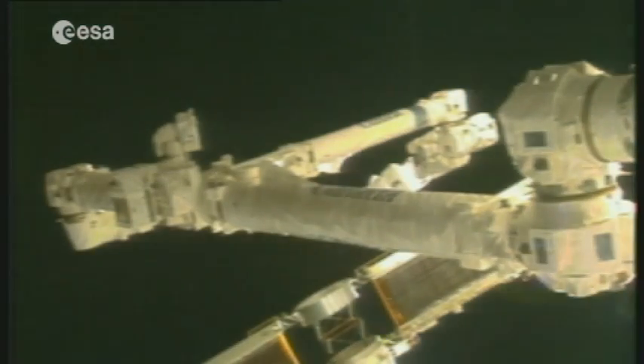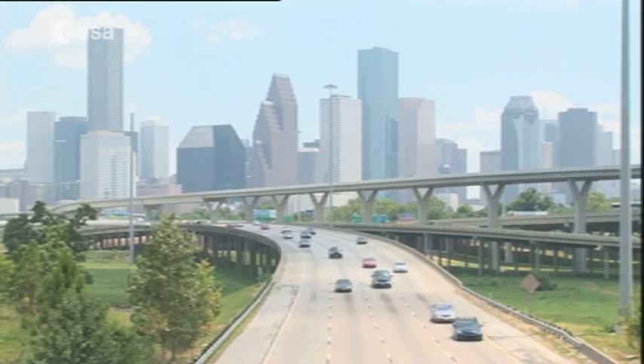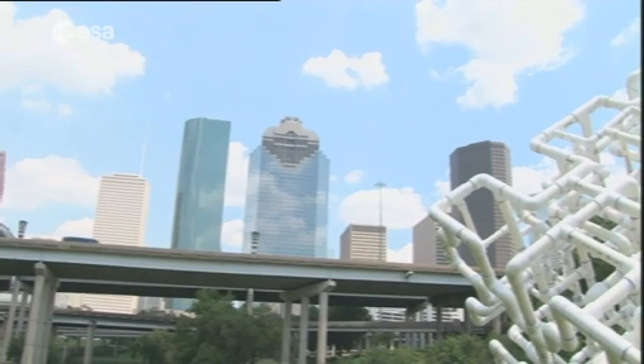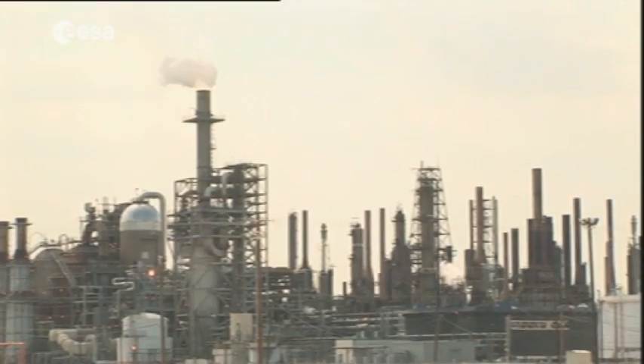In all, a picture-perfect mission, demonstrating the level of expertise that Krista hopes to reach again. Back in Houston, Krista has had little time to appreciate the skyline of this Texan city, dotted with the oil refineries upon which its wealth has been built.